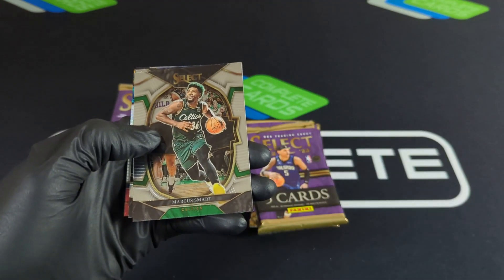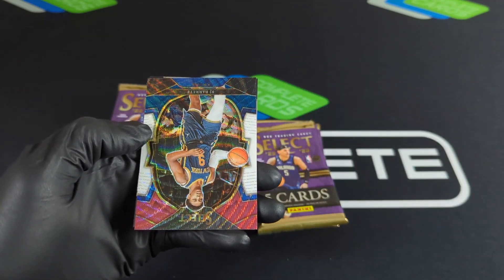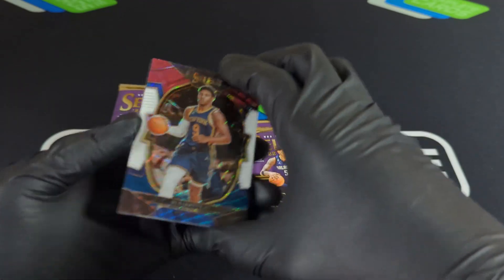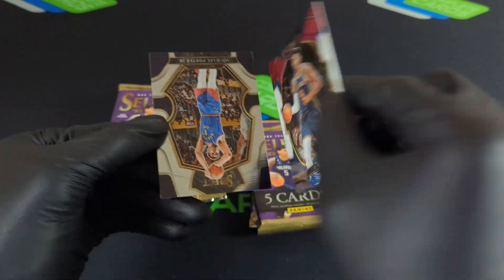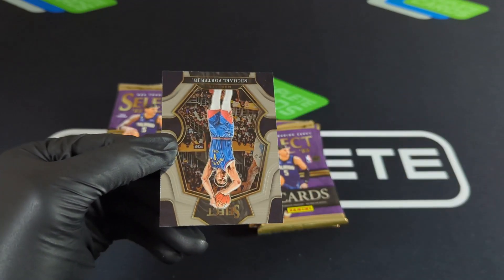Check out LeBron. Marcus Smart. Wendell with the base Ricky card and an RJ Barrett. Nice hit there as well — not numbered, but still a nice parallel.